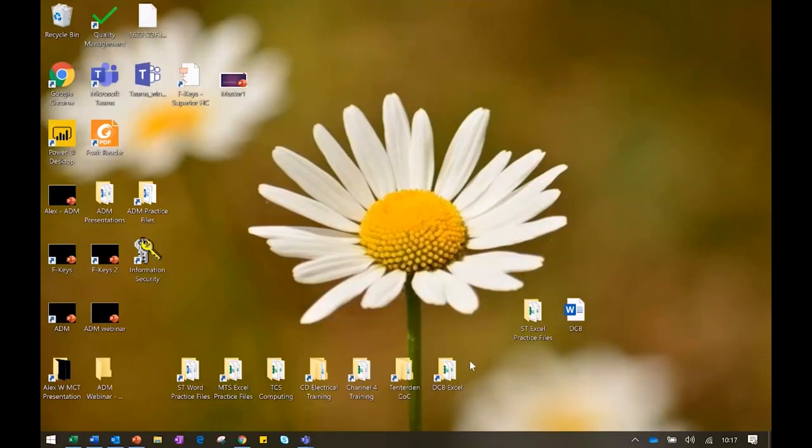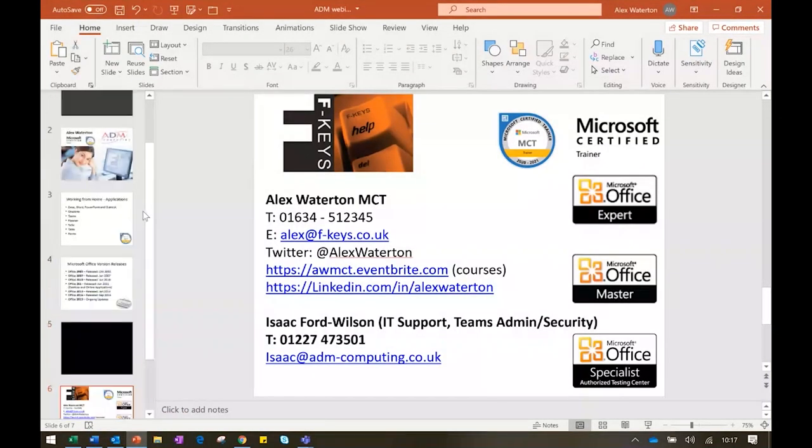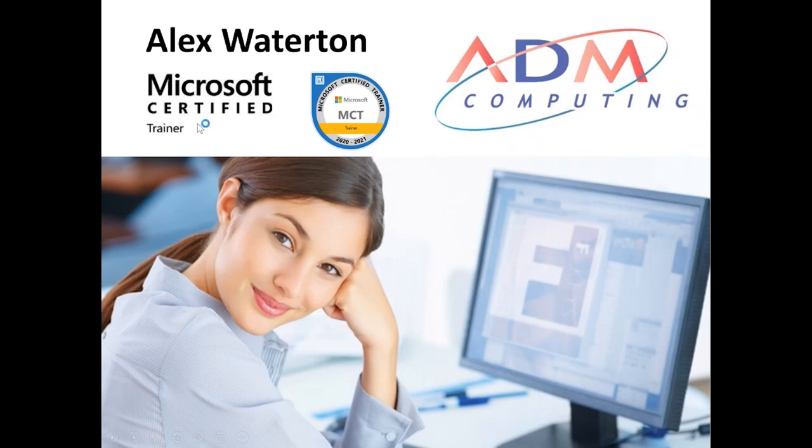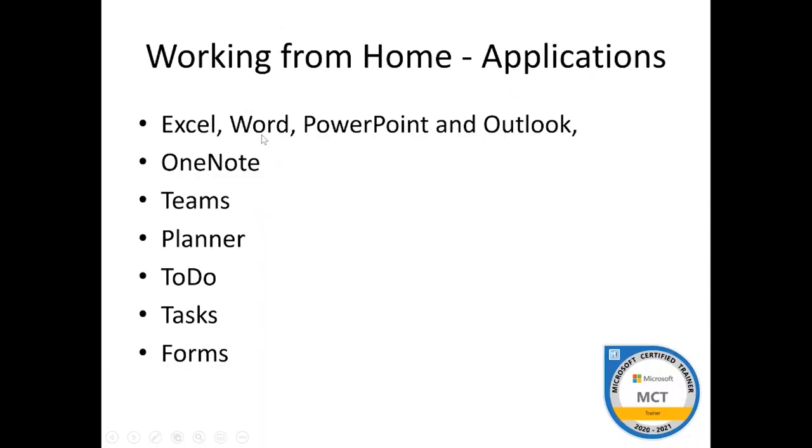Good morning everybody, welcome to the tips and tricks session from ADM. My name is Alex Walshton — I'm a Microsoft Certified Trainer, and I partner with ADM, but my company is actually FKeys Limited. Generally when working from home, given the current situation, what we've got is a big drop from a great height for a lot of companies.